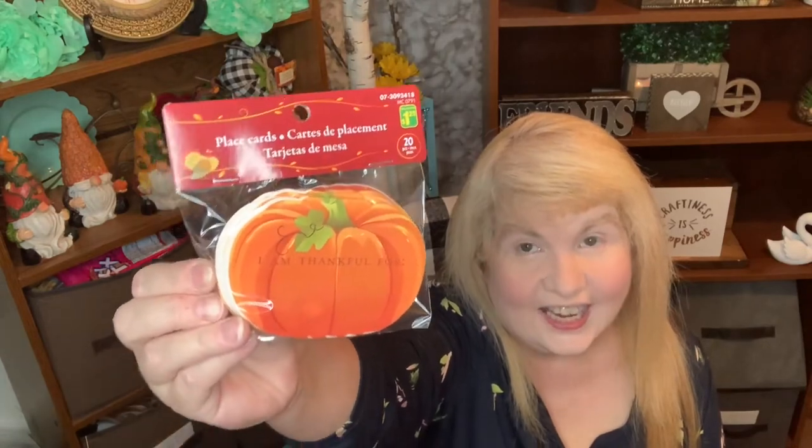I did go to Dollarama and picked up a couple of things. I got these leaf napkins — I thought they were really pretty and I could do a nice DIY with them. And I got these pumpkin place cards — I could do a DIY with these too, and not only can you use them as pumpkins, but if you're doing a DIY for apples you could paint them and use them as apples as well. Look at how many are in there — there's 20 cards and it's only $1.25, so I thought that was a great deal.